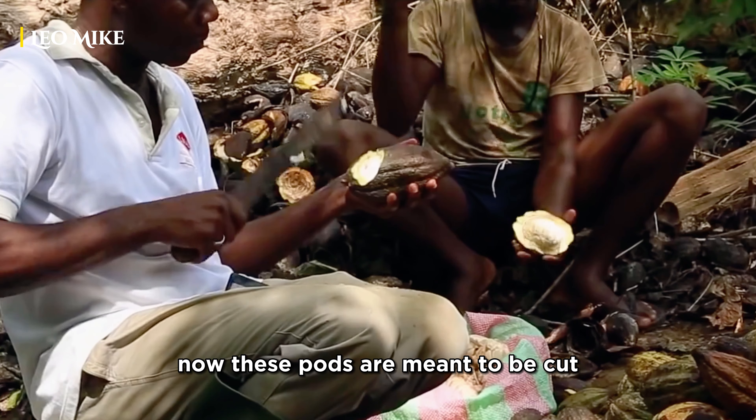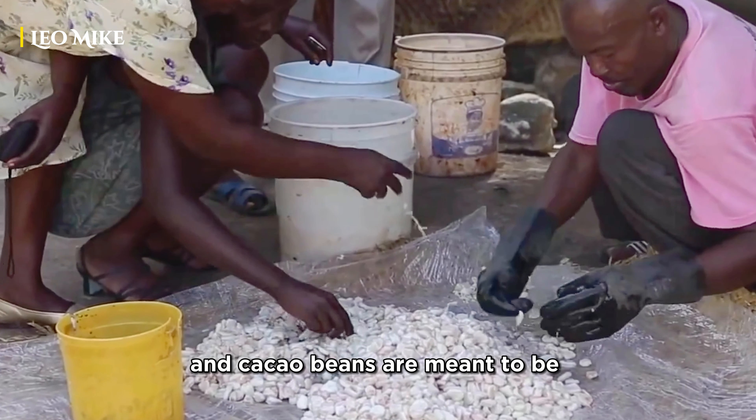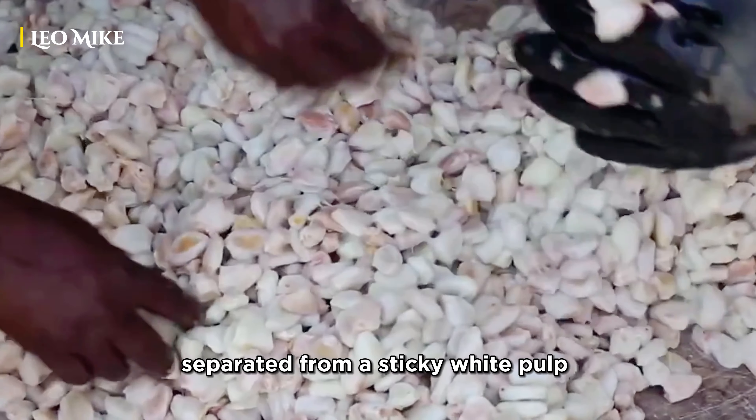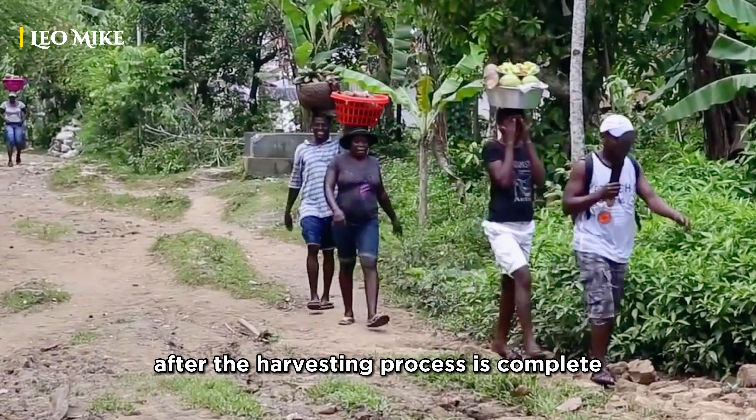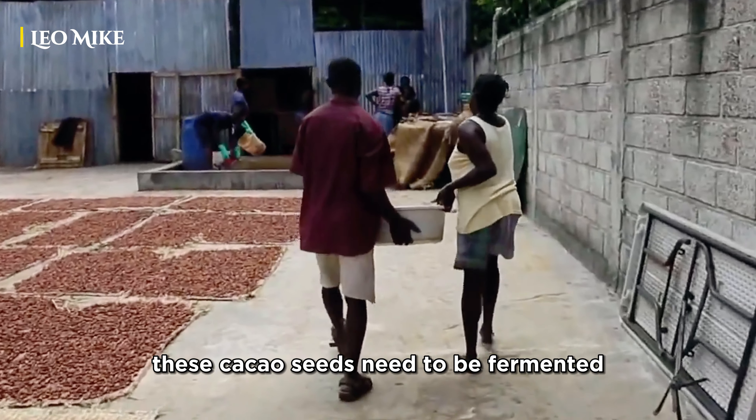These pods are meant to be cut, and cacao beans are meant to be separated from a sticky white pulp. It's not an easy job for sure. After the harvesting process is complete, these cacao seeds need to be fermented.